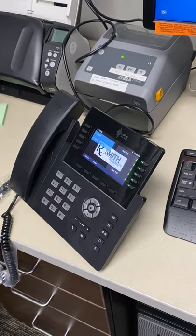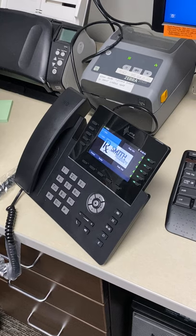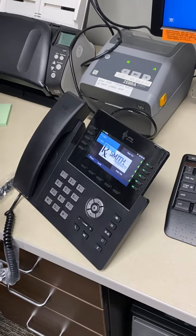You can also dial the numbers without holding the handset and then pick it up — it'll force the dial.